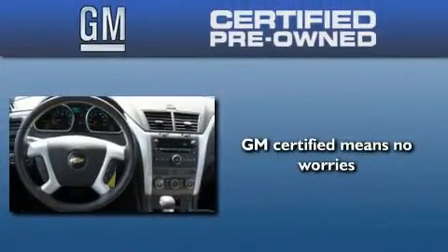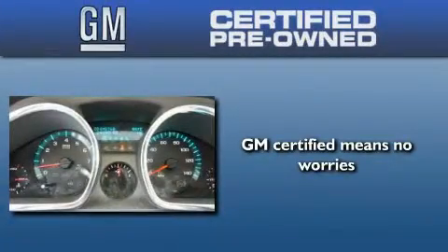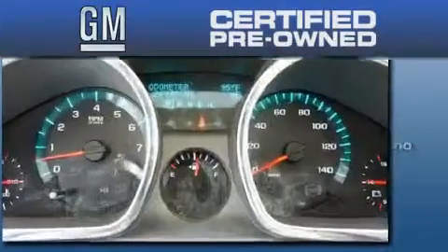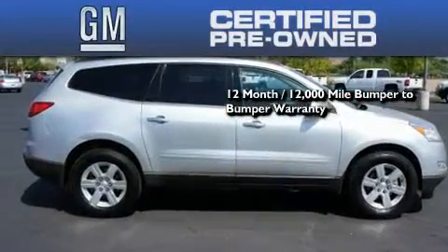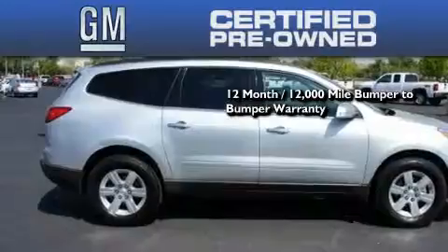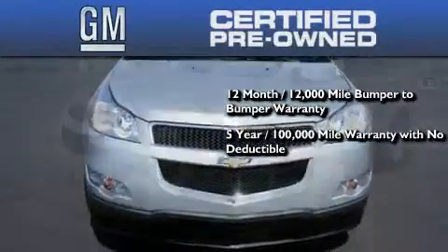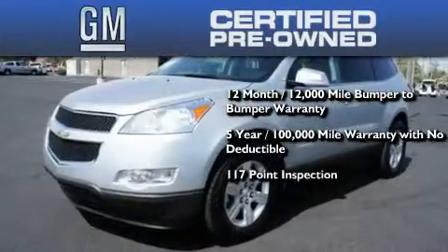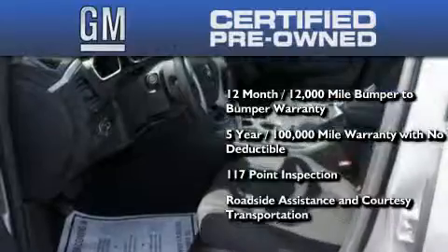A GM-certified used vehicle can deliver more satisfaction and certainty than any ordinary used vehicle. GM-certified means you get a 12-month, 12,000-mile bumper-to-bumper warranty, a five-year, 100,000-mile powertrain limited warranty with no deductible, a strict factory-set 117-point inspection, plus roadside assistance and courtesy transportation.